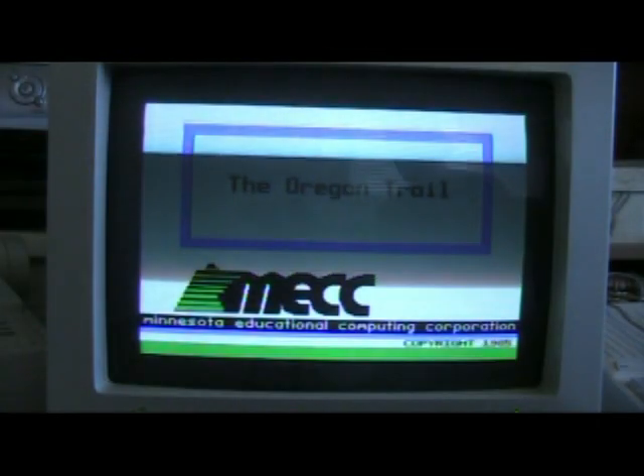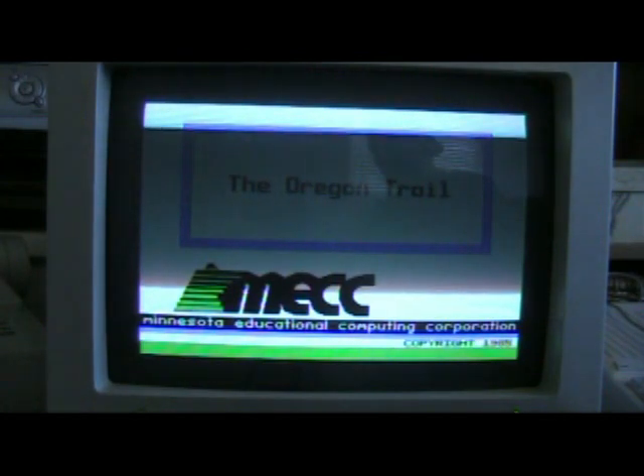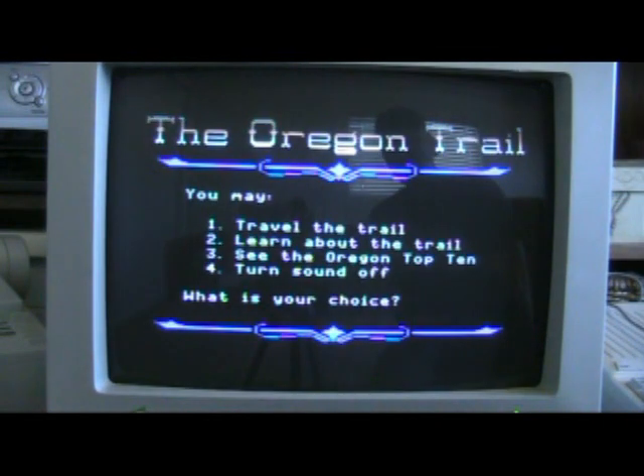Now, the sound comes out of the computer itself, not the monitor. This computer was actually followed up — it came out after the Apple IIe, which came out in 1983. This one came out in 1984, and it came out before the Apple IIgs.